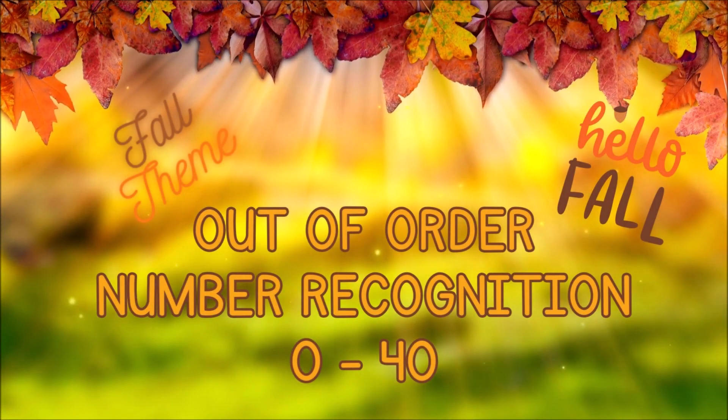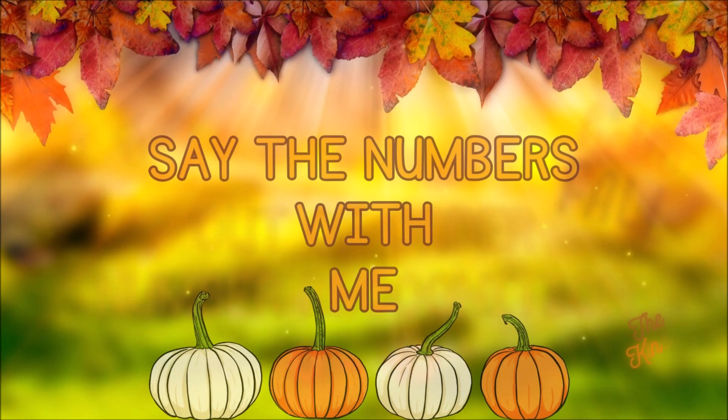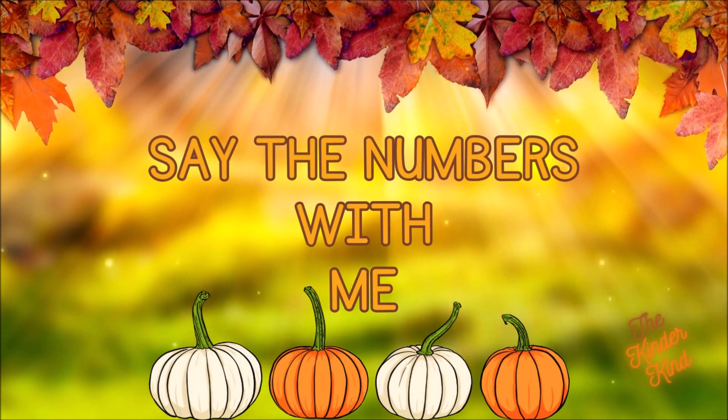Out of order number recognition, 0 to 40. First, say the numbers with me.